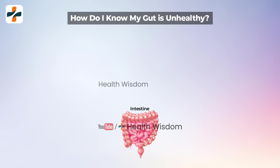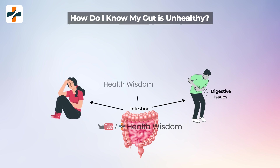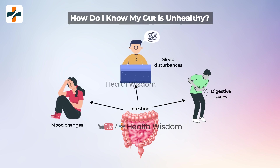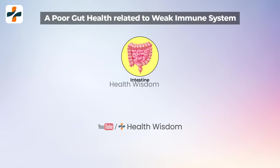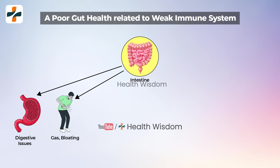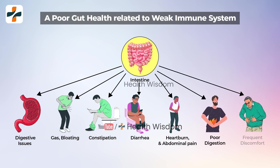How do I know my gut is unhealthy? The signs of an unhealthy gut include digestive issues, mood changes, and sleep disturbances. A poor gut health is related to a weak immune system. A weak immune system and poor gut can indicate the following issues: digestive issues such as gas, bloating, constipation, diarrhea, heartburn, and abdominal pain, as well as poor digestion and frequent discomfort.